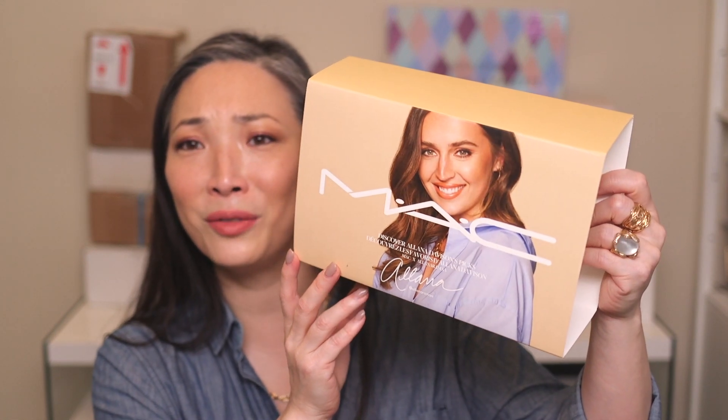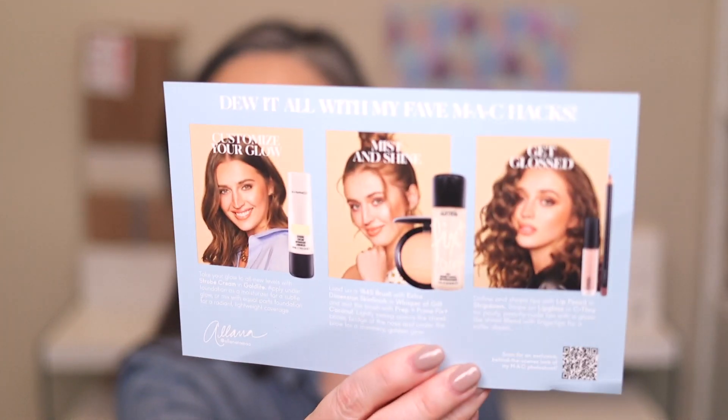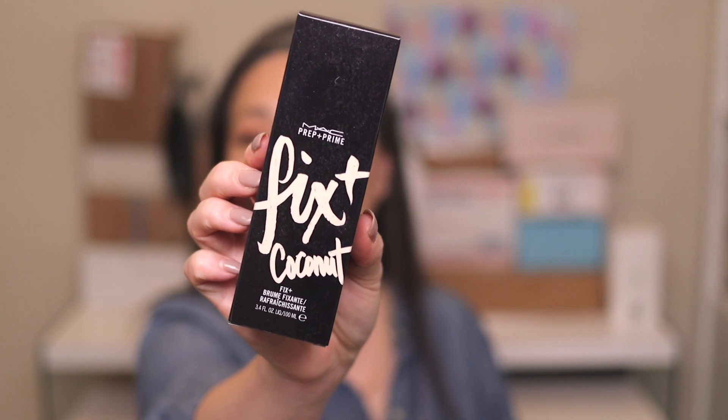So this has all of her MAC glow essentials in there. Just a huge congratulations to Alana for partnering with MAC again — you guys know she's like one of my favorite creators here on YouTube. The card says 'do it all, get it done, do it all with my fave MAC hacks.' We have the MAC Fix Plus in the coconut scent, which I have not experienced yet — very excited. And then we have the Strobe Cream in Gold Light.